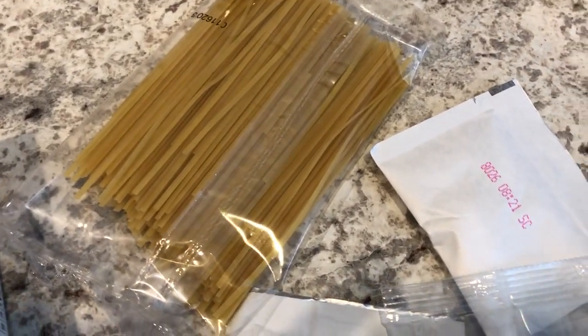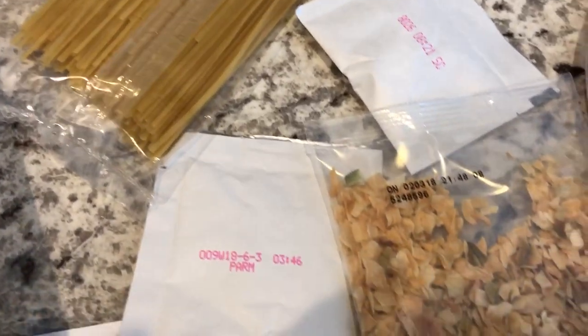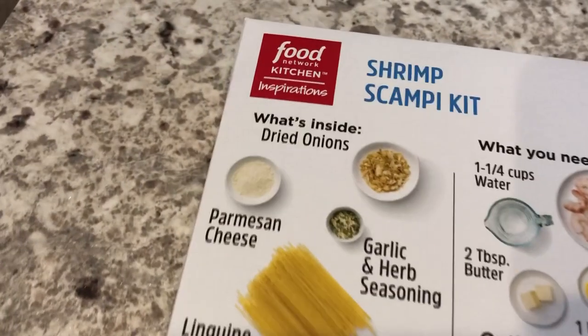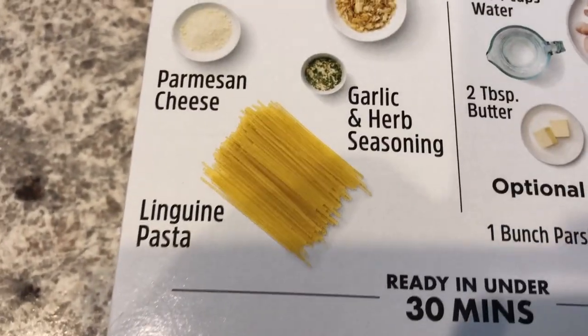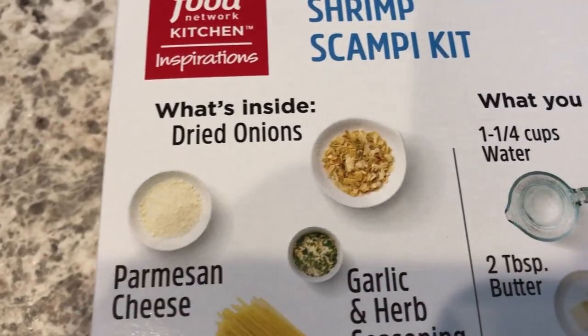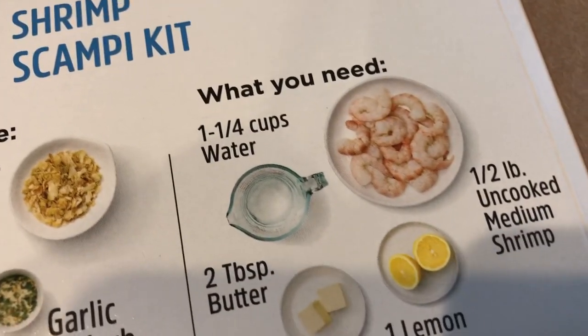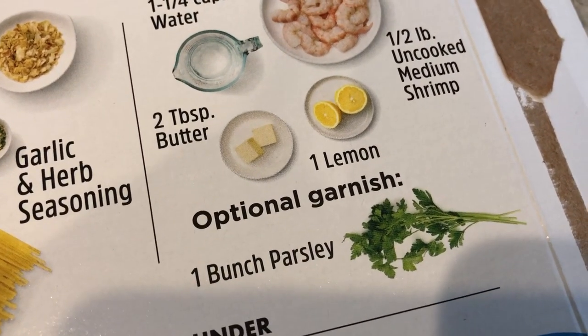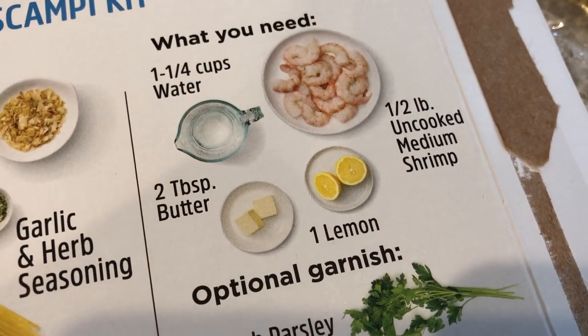It comes with linguine, garlic and herb seasoning, parmesan cheese, and dried onions. The other stuff is in these packages. And then what I need to add to it are uncooked medium shrimp, butter, parsley — which is optional — and lemon.